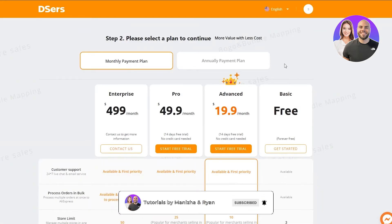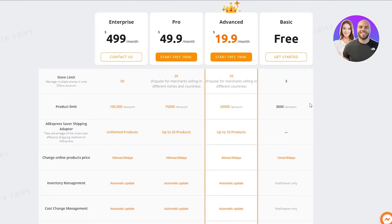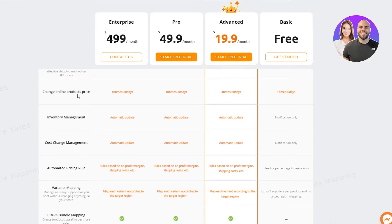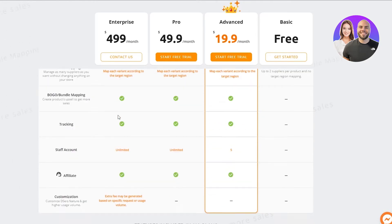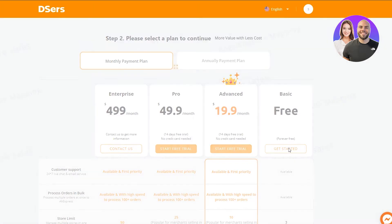Once on the Deezer's page, it shows the pricing plans. There's a basic free plan where customer support is available, the store limit is three, and the product limit is 3,000 per account. There's no AliExpress saver shipping adapter. You can change online product prices, but only once every 30 days. You can also get Advanced, Pro, or Enterprise pricing, but since I'm just a solopreneur, I'm going with the free plan and clicking Get Started.